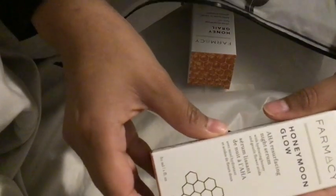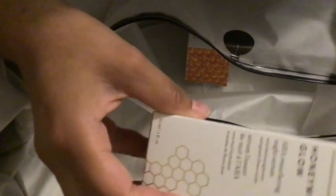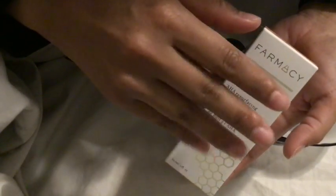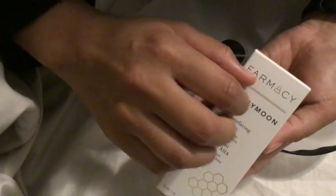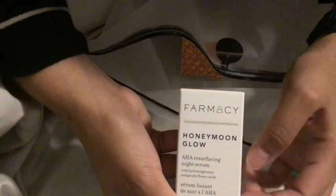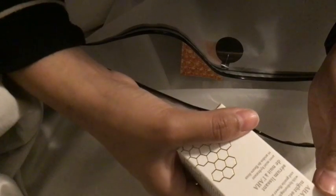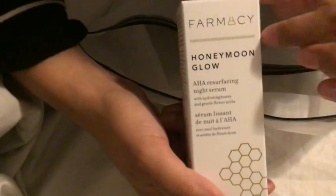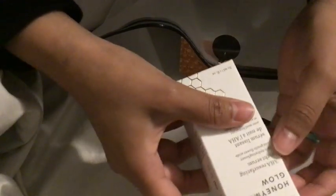The next two items I bought from Pharmacy.com — they were having a 20 or 25% off sale. I ran out of my nighttime exfoliator, so I decided to try this one: the Honeyglow AHA Resurfacing Night Serum.